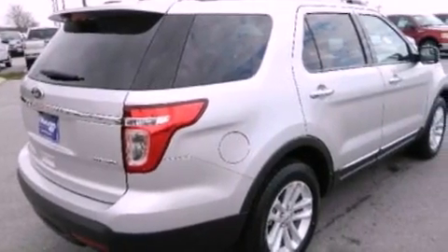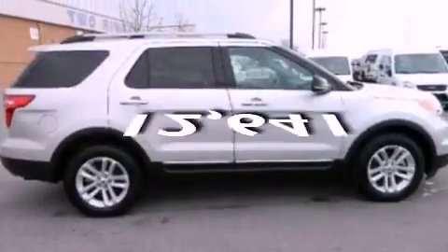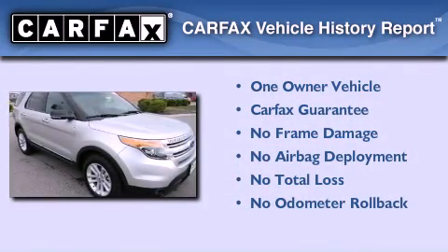Cargo tie-downs, traction control, and this vehicle has less than 13,000 miles. This Ford has had only one owner and it qualifies for the Carfax buyback guarantee.